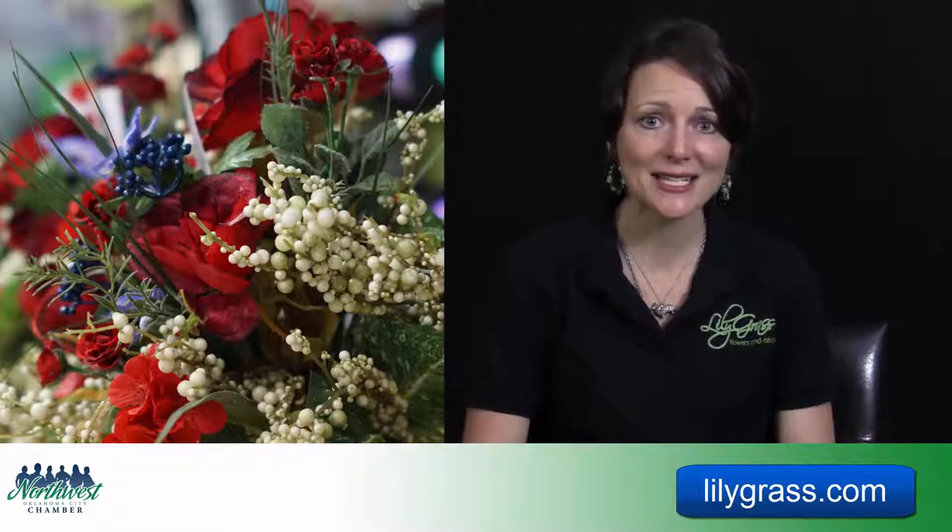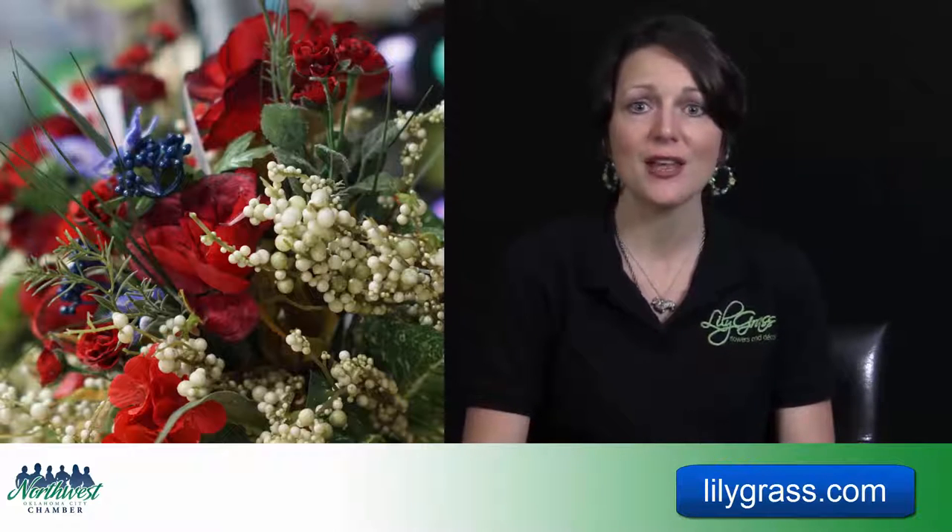Another thing that drives me crazy about grocery stores is they usually put their flowers by the fruit and vegetables. That is the number one no-no — fruit and vegetables produce ethylene gas that kills flowers 50% faster than if they're not around it.